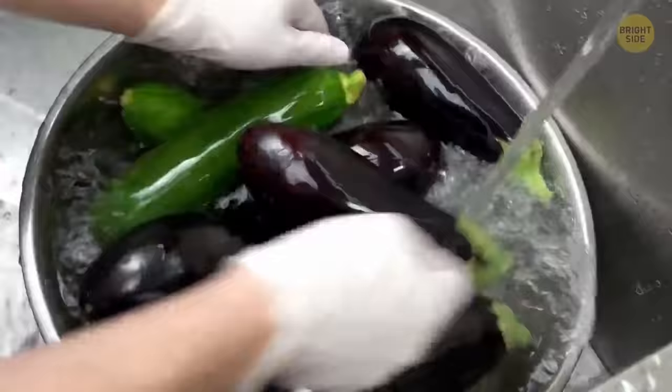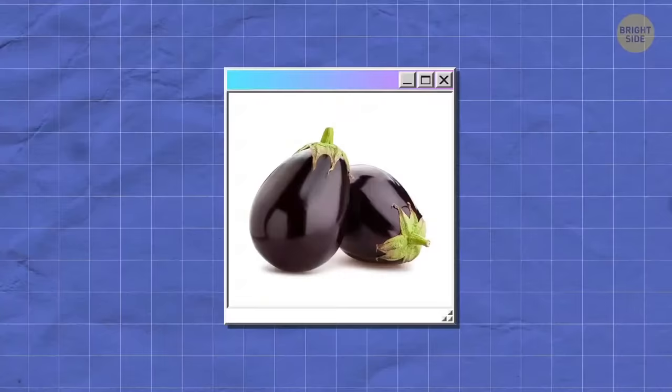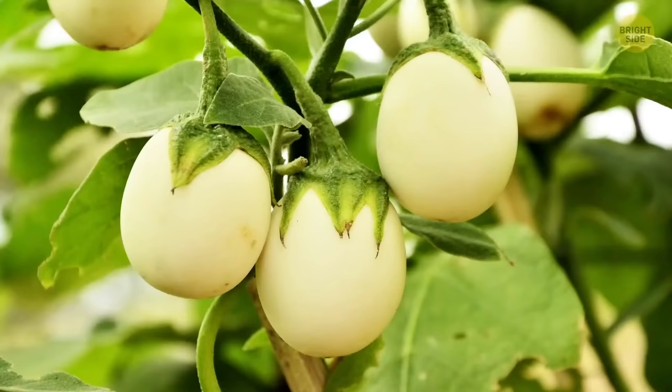Eggplants are called that for a reason. When they are in the early stages of growing, they look exactly like eggs — they're even white before they turn purple.